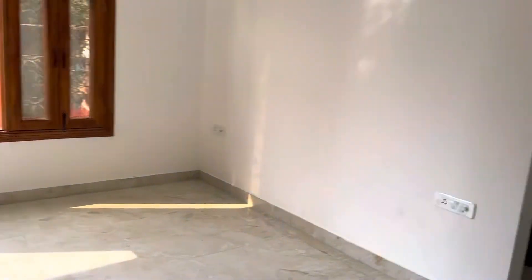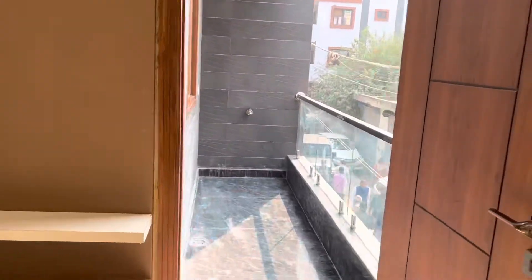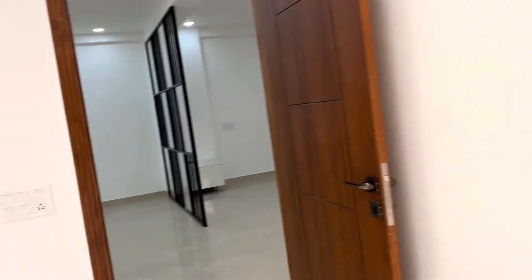This is the second bedroom, with one dressing room attached, and also a balcony attached.